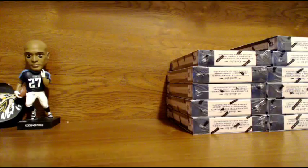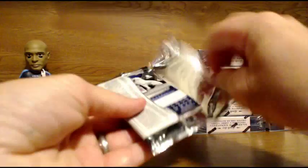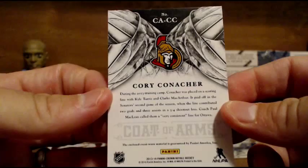Moving right along. Box Two. First up for the Senators — Coat of Arms, Corey Conacher, rookie jersey, not numbered. For the Senators, that would be John. John got the Senators — congrats, John.